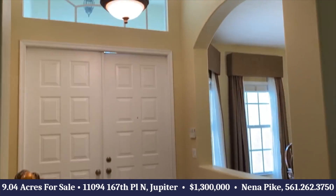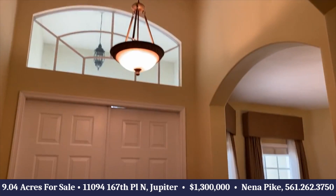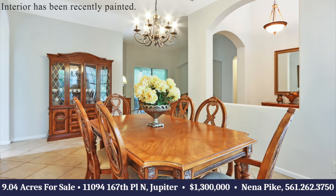We have a double door entry, beautiful foyer, nice high ceilings. This home was built by Sunland Builders, and here is the formal dining room area.